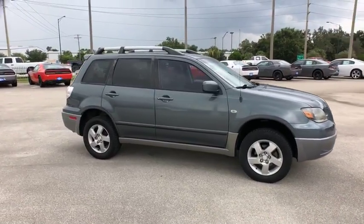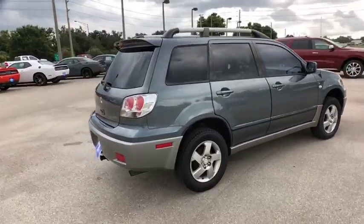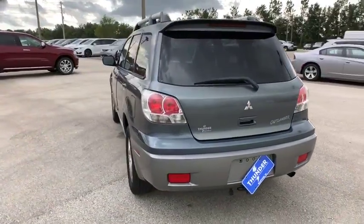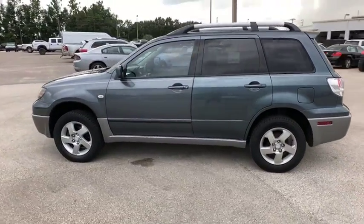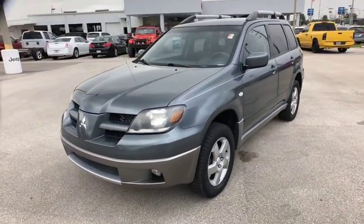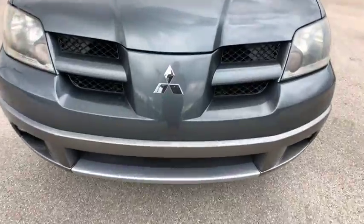The 2004 Mitsubishi Outlander. A versatile crossover with power to spare. Outlander boasts an upgraded level of interior comfort and advanced technological features to give you control over every element of your drive. With super all-wheel control and a five-star frontal inside impact crash test rating, peace of mind comes standard.